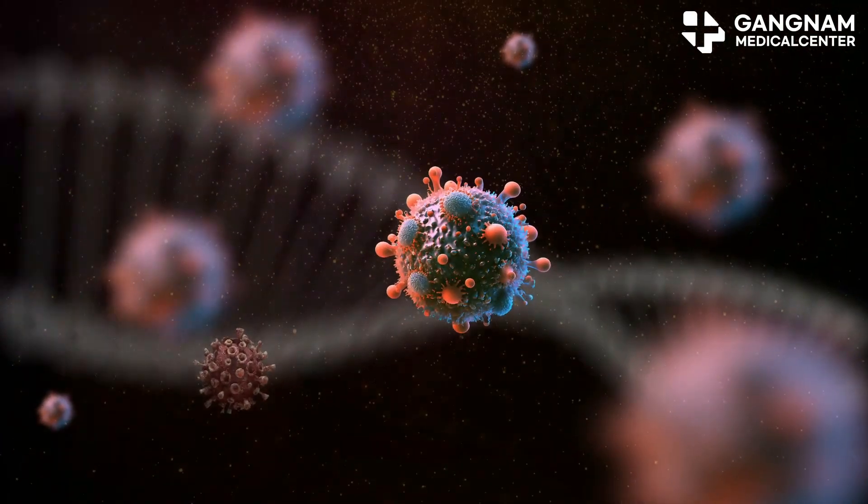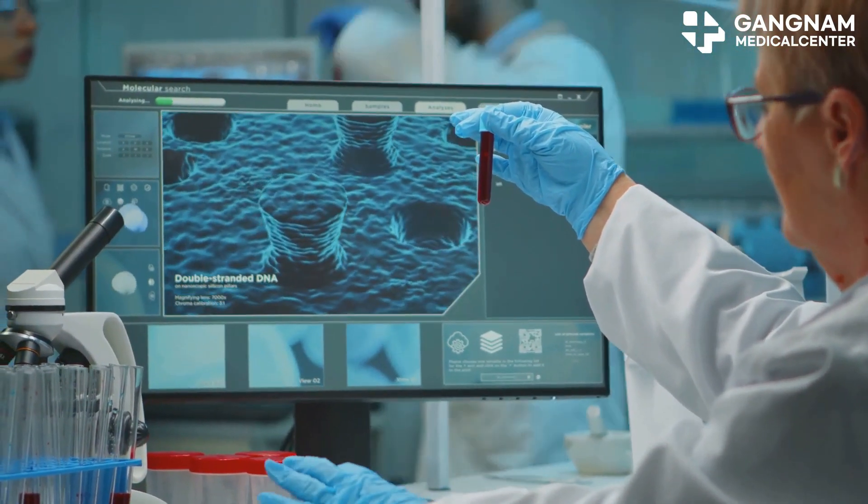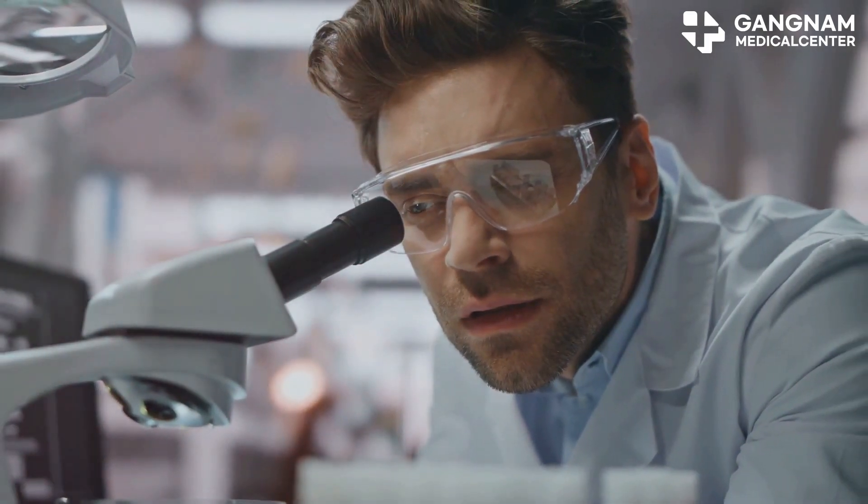You might have heard about NK cells, or natural killer cells. They're like the superheroes of your immune system, designed to attack cancer cells and virus-infected cells. But here's the twist: having a lot of NK cells doesn't mean your immunity is strong. What really matters is their activation.